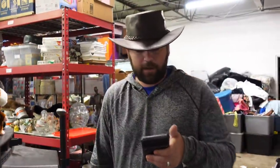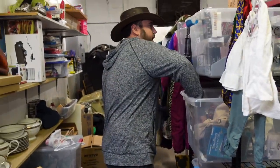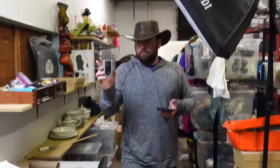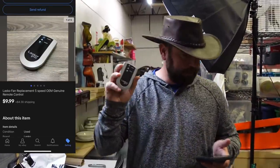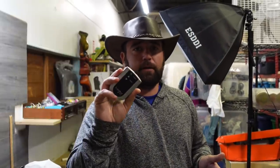Now we sold a Lasco fan replacement remote — it's like one of the stand fans that oscillate. Just a little fan remote. $9.99 buyer pays shipping, came out of the Louis Vuitton unit.